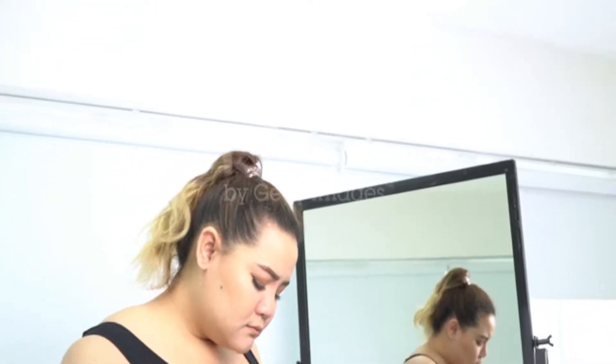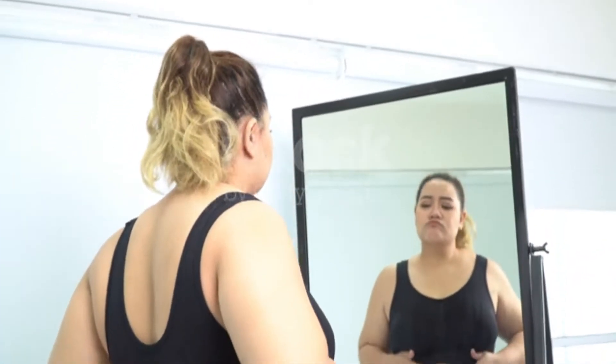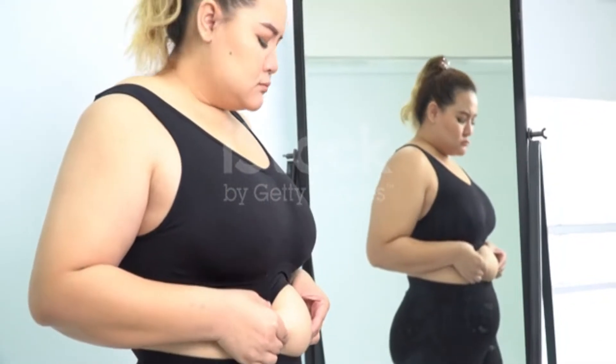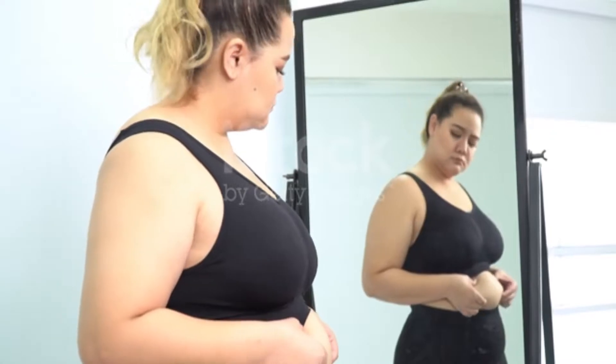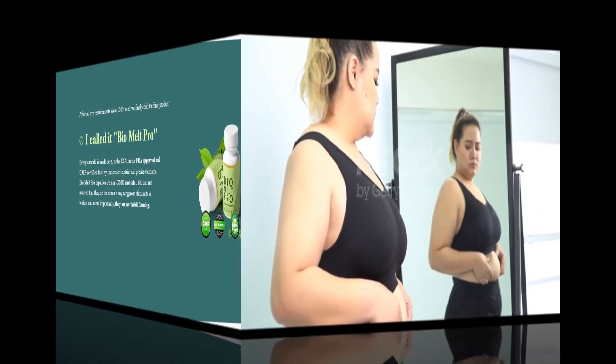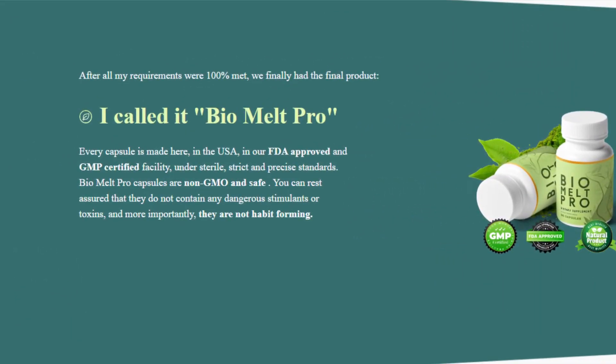Hi, I'm Bea and in today's video I'm going to tell you everything you need to know about Biomelt Pro before you actually buy the product or not. I have two important warnings about Biomelt Pro, so pay close attention to what I'm about to say. Now I'll tell you what Biomelt Pro is and if it actually works.